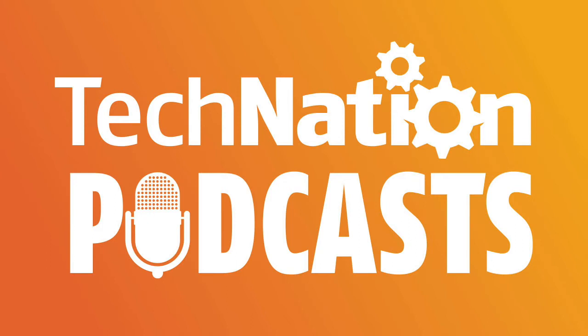Before we begin today's podcast, I'd like to invite you to save the date for our upcoming MD Expo in Dallas, Texas on April 16th and 17th. You can find more details and registration for the show at mdexposhow.com.